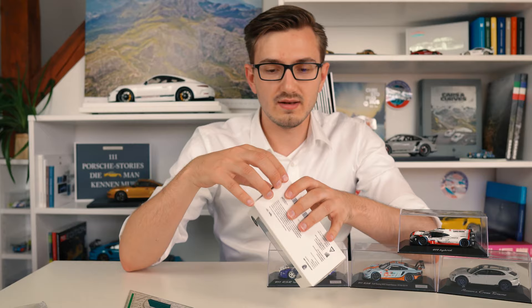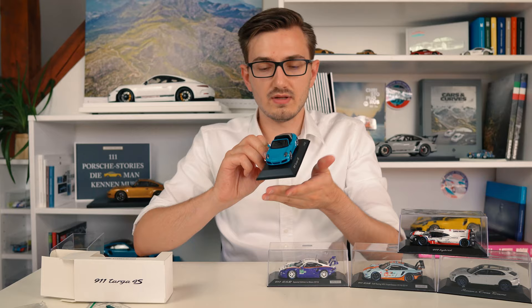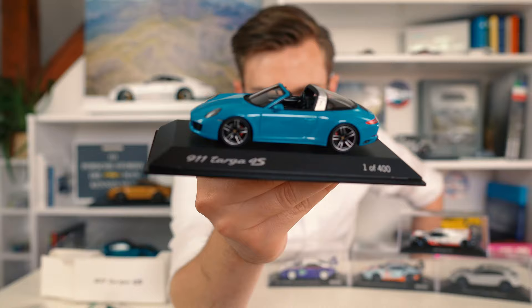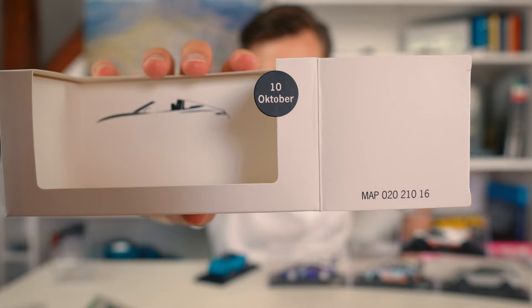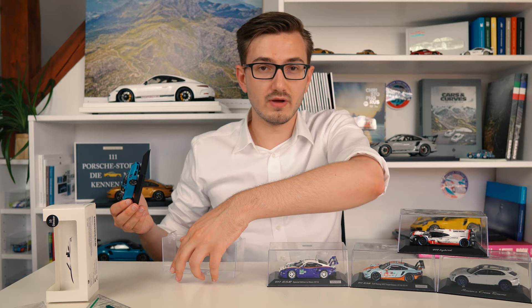I searched a long time for a Miami Blue 911 Targa 4S and I also had it multiple times before but always sold it because I thought it wasn't that special. But now I have so many lovely Porsche Exclusive Targas, and this one here is very special - limited to only 400 pieces. This is not an Exclusive, it's just a Miami Blue Targa 4S, but it's from the 2016 Porsche Platz series, which is why it's limited to only 400 pieces. The box indicates October 2016 with the Porsche part number. These are very hard to get - I actually had to pay over the standard retail price for this one, but it will look very nicely together with my other Targa models.